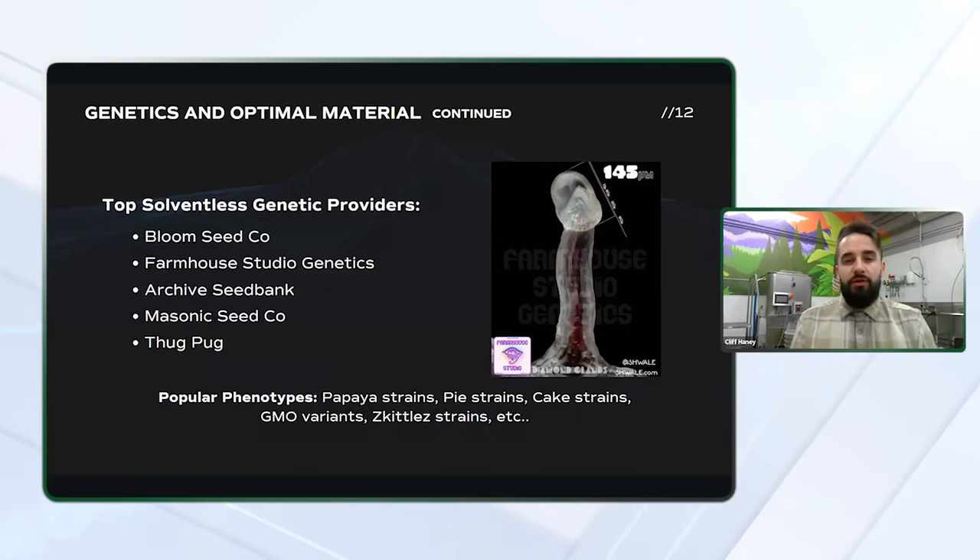There are a lot of different popular phenotypes out there that people seek out and that do well for solventless extraction. Papaya strains, as I mentioned, are some of the first to go off shelves, but there's also pie strains, cake strains, GMO variants, and skittle strains. The list goes on and on, and will continue to grow as more genetic providers step in and start to focus on hash genetics specifically.